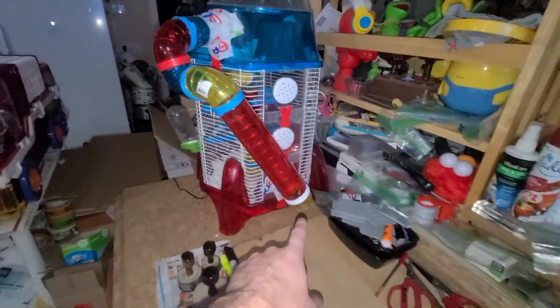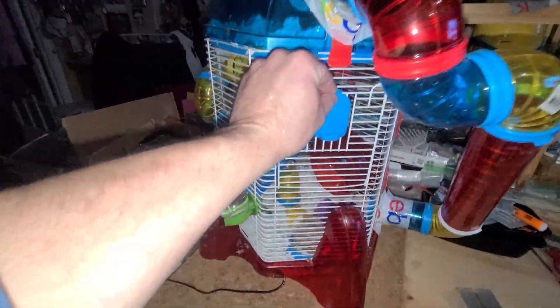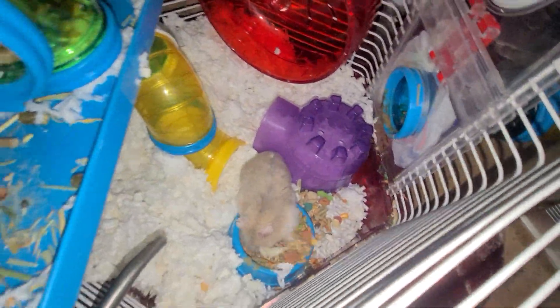I cleaned up my little buddy's case this morning. He loves his tube — he flies up and down it. Cleaned them all out this morning. He's been running around. There's my little buddy in there. Hey little buddy.